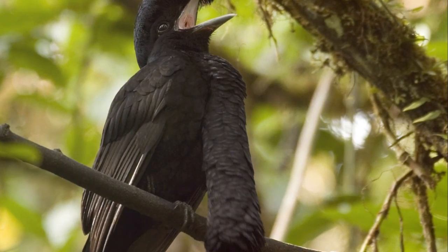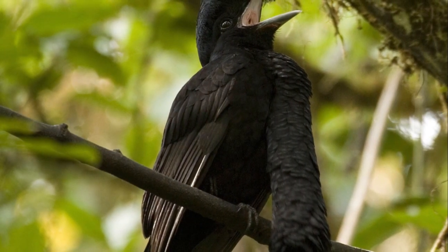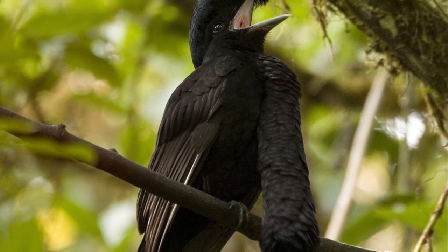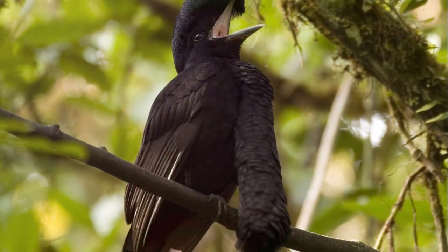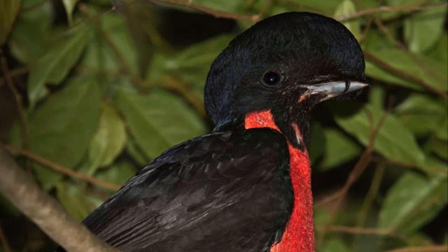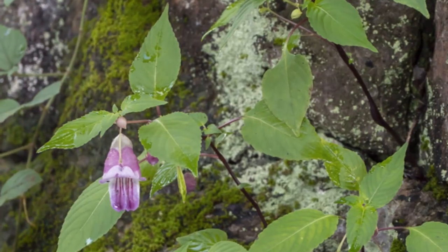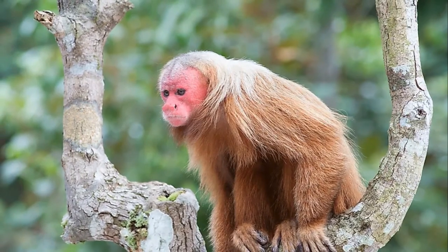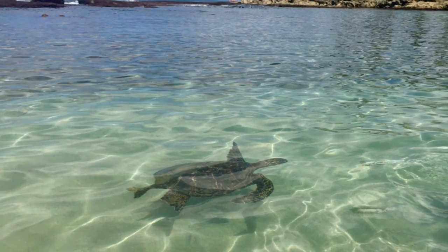Each of these U animals is unique in its own way, from the warmth-loving Ulrey's Tetra fish, to the ever-smiling Uguisu and the umbrella-toting Umbrella Bird. They remind us of the incredible variety of life on our planet and the many adaptations creatures have made to survive and thrive in their environments. So why do you think the Umbrella Bird is named so? Is it because it uses its crest as an umbrella? Or perhaps there's another reason you can think of? Remember, there's no right or wrong answer — it's all about using our imagination and learning about the fascinating world of animals.